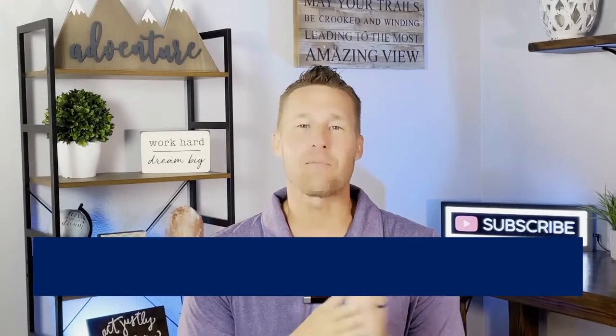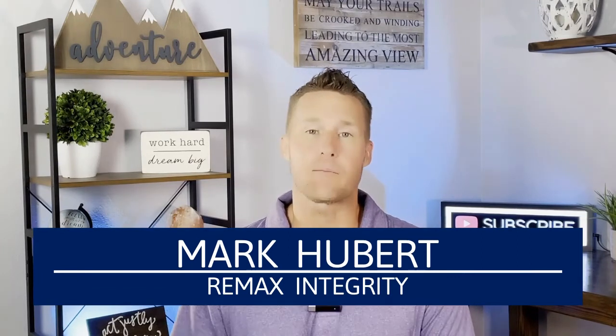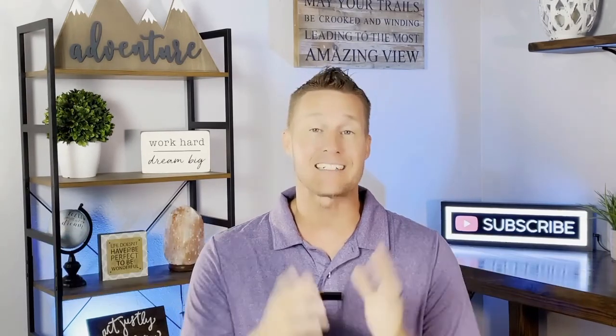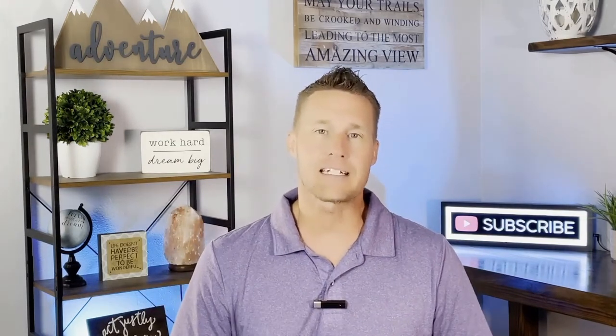Hey, what's going on everybody? It is Mark with the My Front Range Living Team powered by RE-MAX Integrity. We're a team of full-time real estate agents here in Colorado Springs, and today we are continuing our series of the best neighborhoods in Colorado Springs.